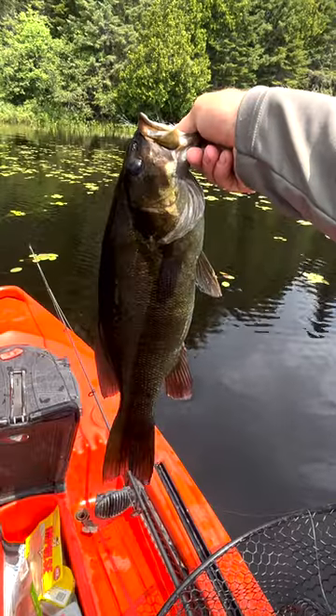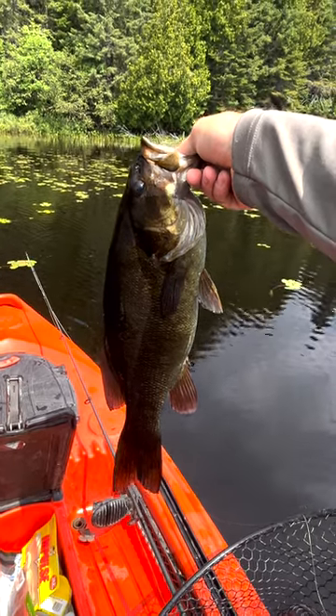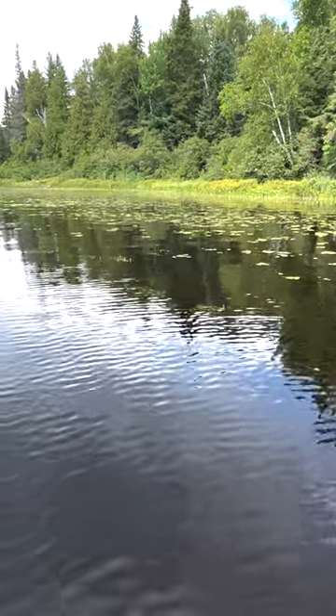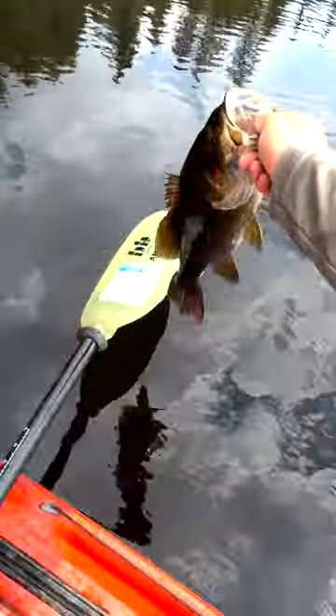For smallmouth, make sure to bring a popper with you, especially if you don't have a fish finder. Look for clumps of submerged weeds adjacent to lily pads. Smallmouth will be sitting in those clumps, waiting and looking to ambush prey.